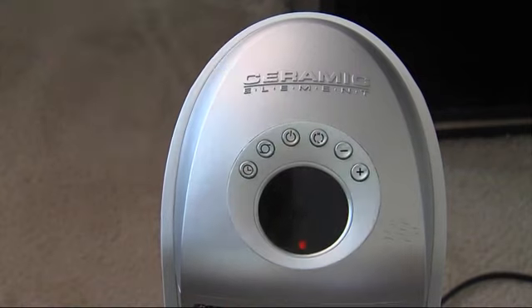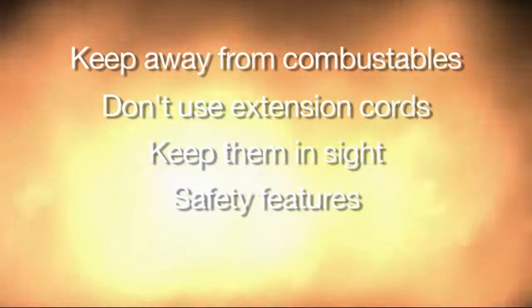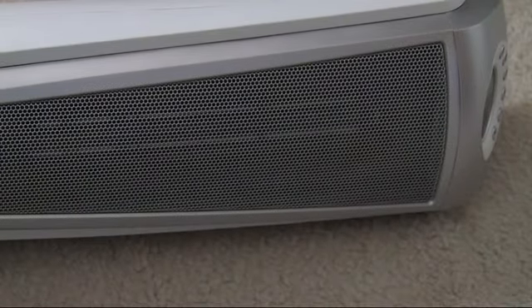Keep them in sight. When you leave the room, you need to turn them off and unplug them. Look for models that come with safety features — some of them have a built-in switch that shuts it off if it gets knocked over.